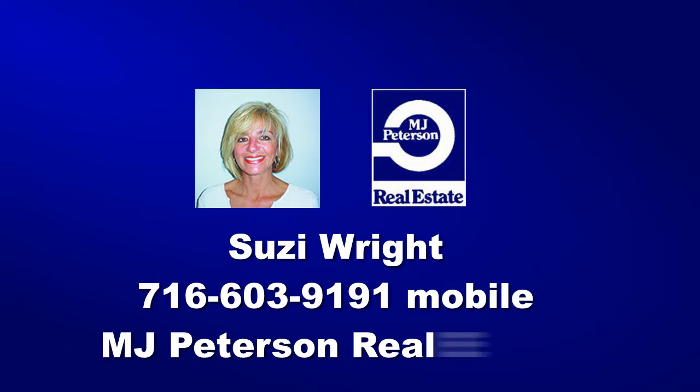Call Susie and visit mjpeterson.com for more info and map directions. Click the call button for instant agent access.